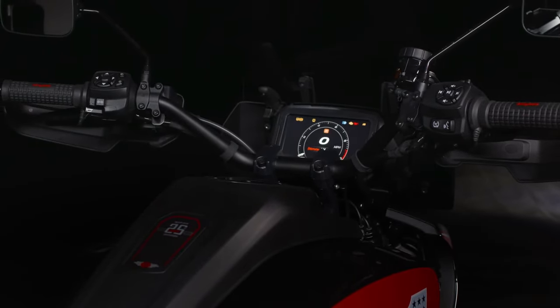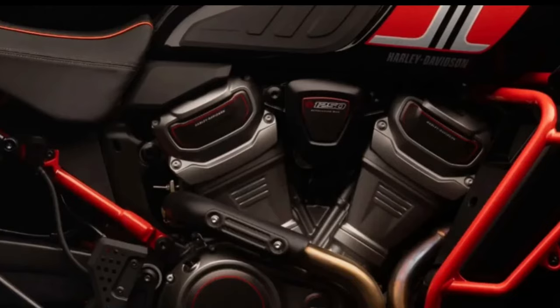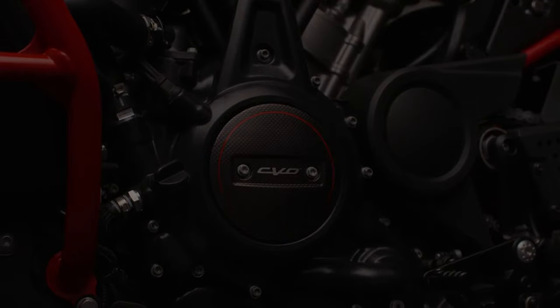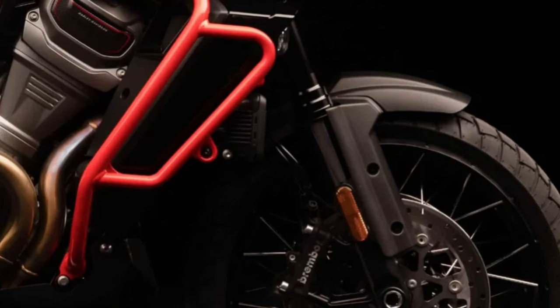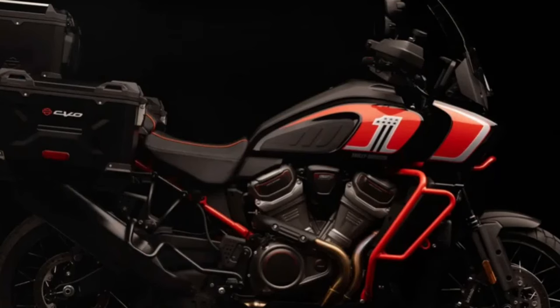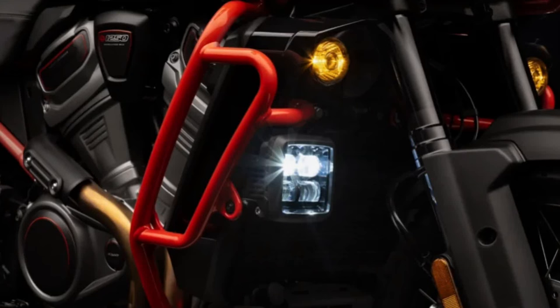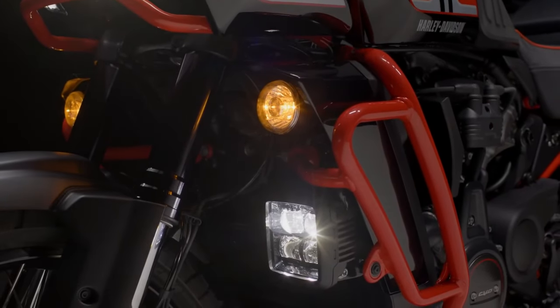Introducing the 2024 Harley-Davidson Pan America CVO 25th Anniversary, a landmark edition of Harley's first-ever adventure touring motorcycle, celebrating a quarter-century of the CVO Custom Vehicle Operations lineup. As a testament to Harley's commitment to innovation and excellence, the Pan America CVO 25th Anniversary combines cutting-edge technology, premium craftsmanship, and iconic Harley style in a package designed to conquer any terrain with unparalleled luxury and performance.